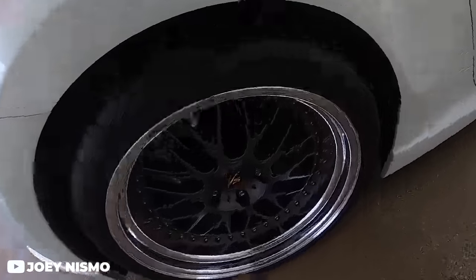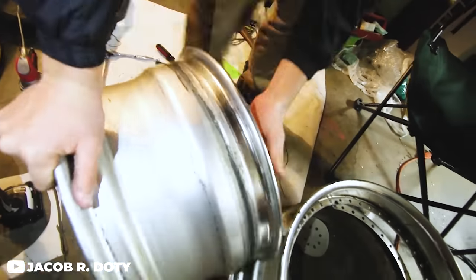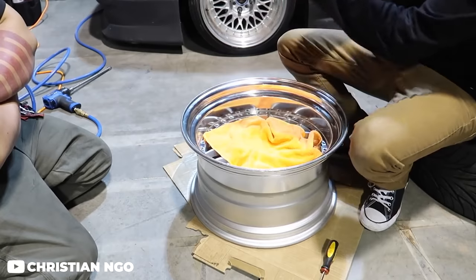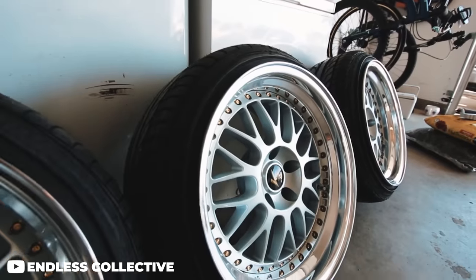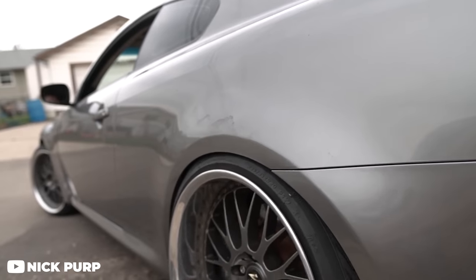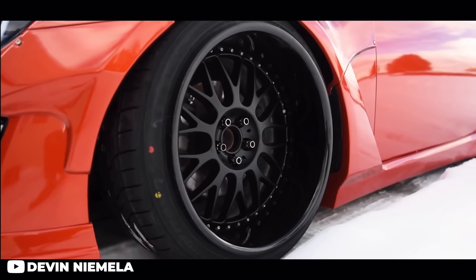And what kind of JDM wheel list would this be without Work Wheels? Founded in a similar timeframe to the other JDM brands on this list, Work popped up around the late seventies. Nowadays you can't go to a car show without seeing tons of insane builds on Work Wheels. The first Work wheel we're talking about is the VSXX — another multi-piece wheel with a timeless design that looks good on just about anything. The mesh face paired with a step lip or reverse lip looks absolutely phenomenal, and this is a wheel we expect to keep seeing for years to come.